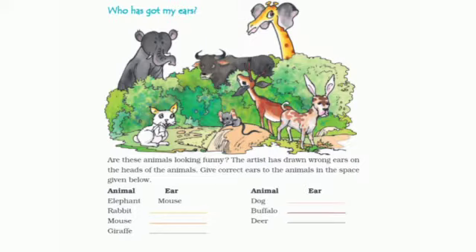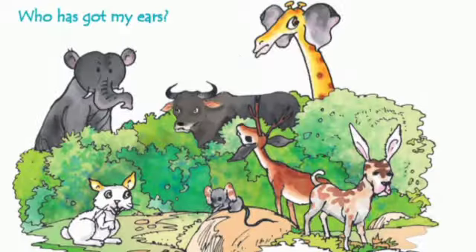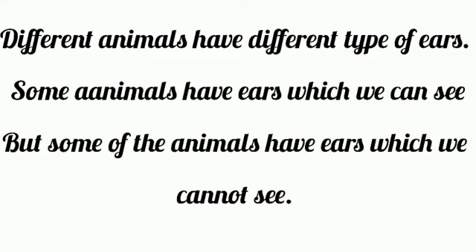Are these animals looking funny? Here the artist has drawn wrong ears on the animals' heads. Elephant has mouse's ears, rabbit has giraffe's ears, and mouse has dog's ears. Giraffe has elephant's ears, dog has buffalo's ears. Different animals have different types of ears.